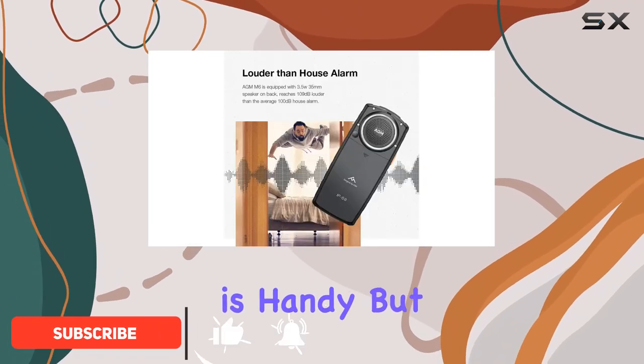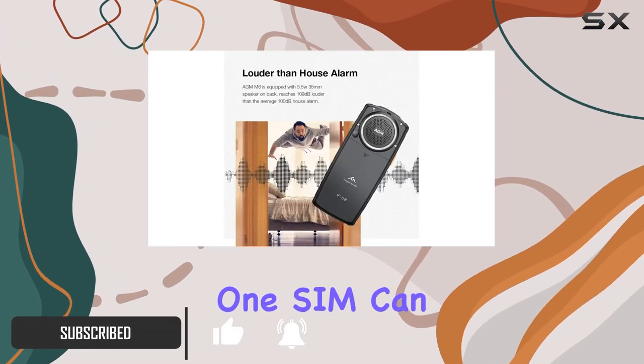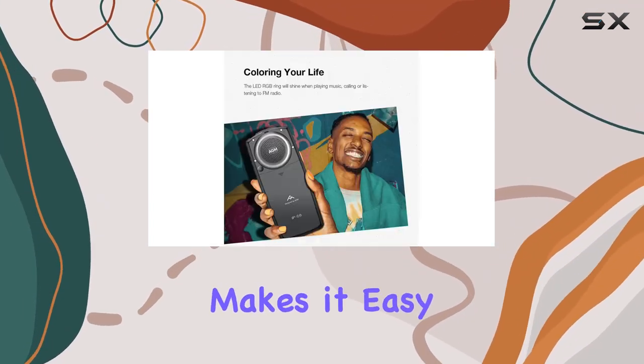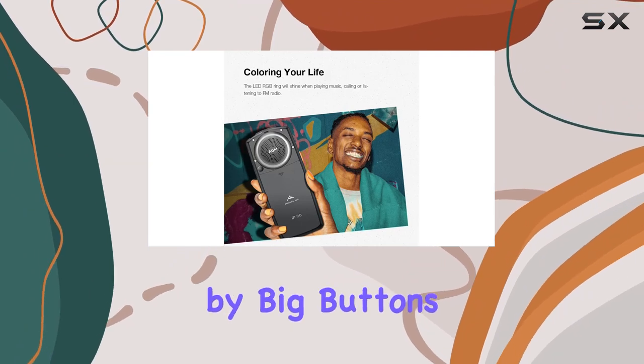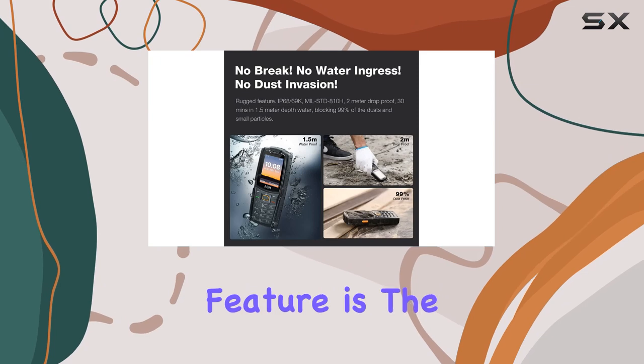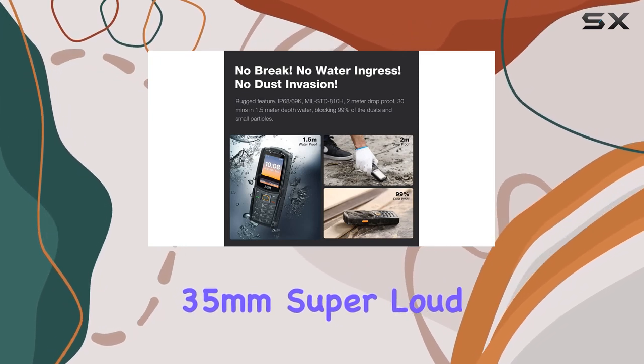The dual SIM feature is handy, but remember, only one SIM can have 4G when using two. The 2.4-inch screen makes it easy on the eyes, complemented by big buttons and fonts, perfect for those who appreciate simplicity.